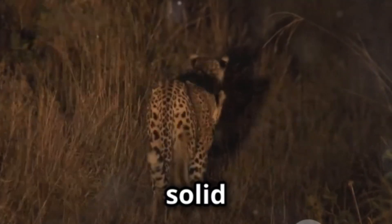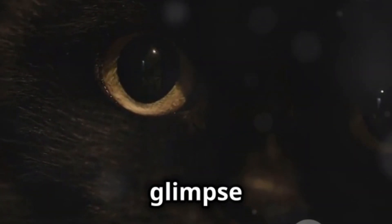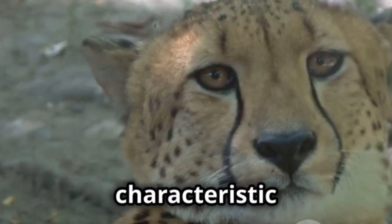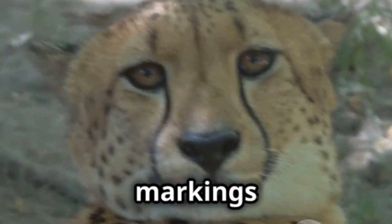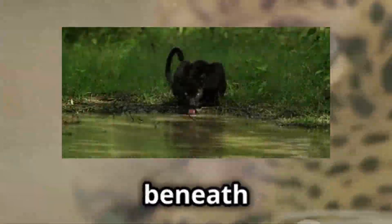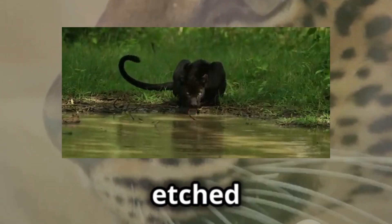However, these aren't truly solid black cats. Look closely, especially in sunlight, and you might just glimpse their hidden patterns. Both black leopards and black jaguars retain their characteristic rosettes — the ring-like markings typical of their species. These spots are just veiled beneath the dark pigment, like a secret, almost invisible design etched onto their fur.